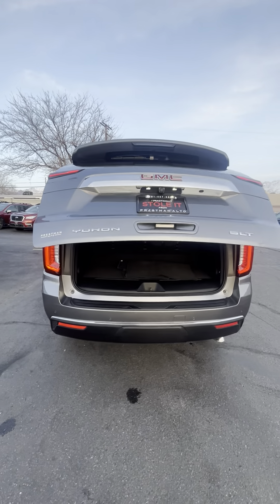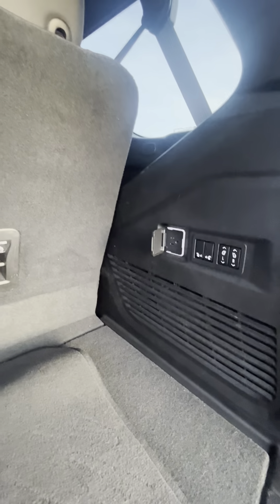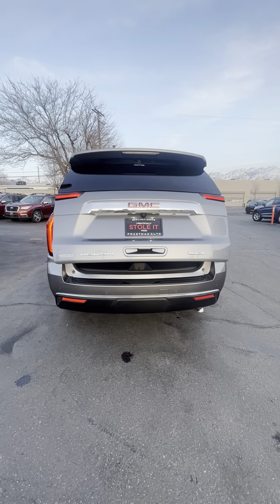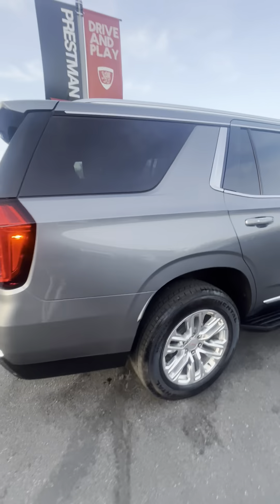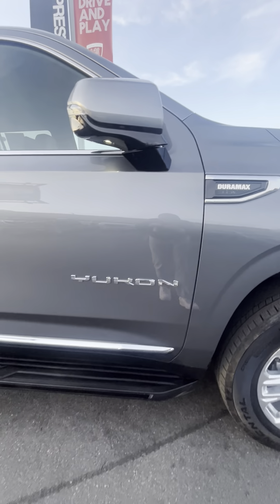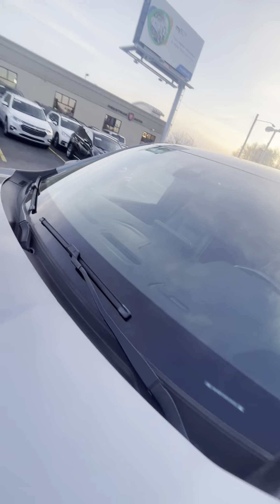Let's go ahead and take a look in the back. As you can see, 3.0 Duramax. Hood looks good. Windshield looks good — no chips or cracks there.